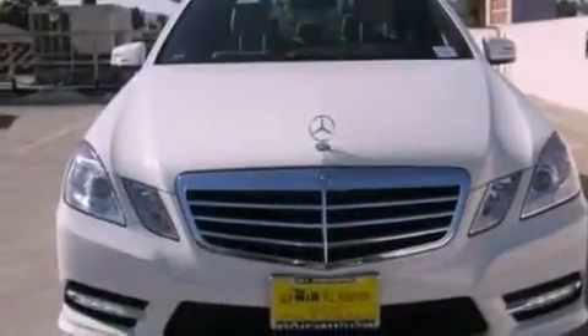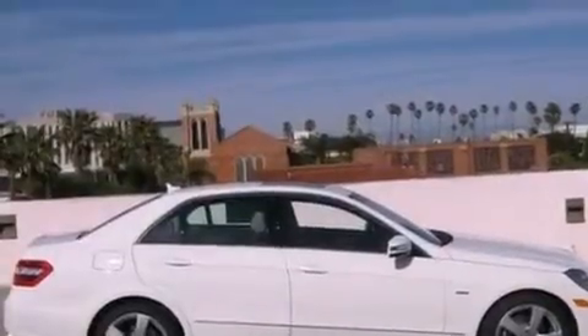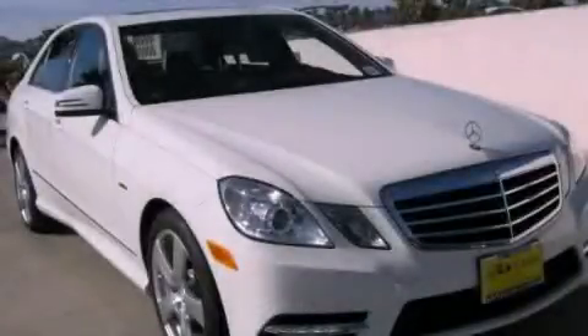With an EPA estimated rating of 30 miles per gallon on the highway, this vehicle is clearly a fuel-efficient choice. Please call us today for more information on this great vehicle.